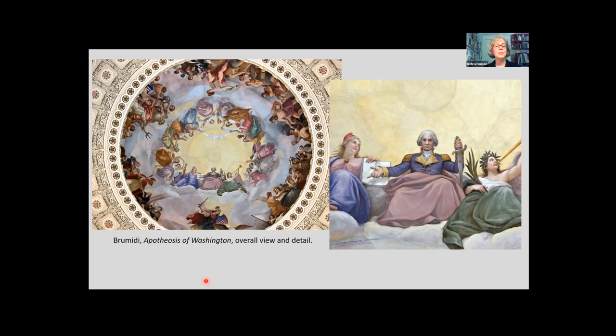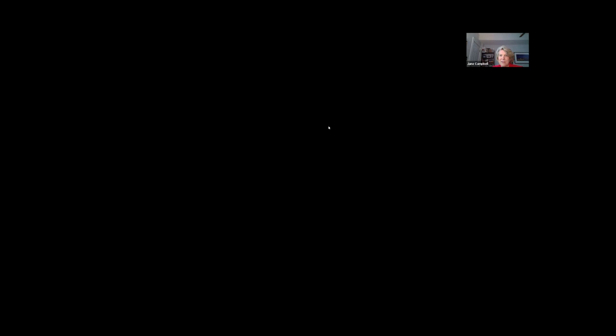Deborah Hanson, you are a wealth of knowledge, putting the apotheosis in context from Roman democracy to American democracy and the symbol that continues to go around the world. We appreciate your time and attention. We thank all of our listeners for participating and look forward to you joining us for our next adventure.